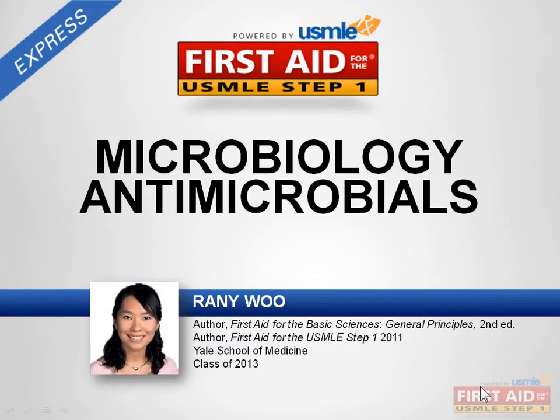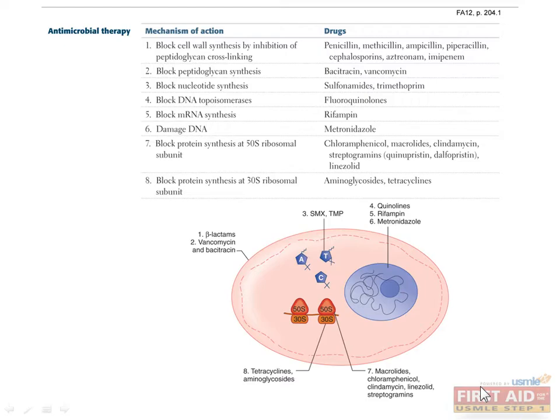Next, we'll talk about antimicrobial therapy, or the drugs used to fight the bacteria that we've just finished discussing. Antimicrobials target bacteria through various mechanisms of action.